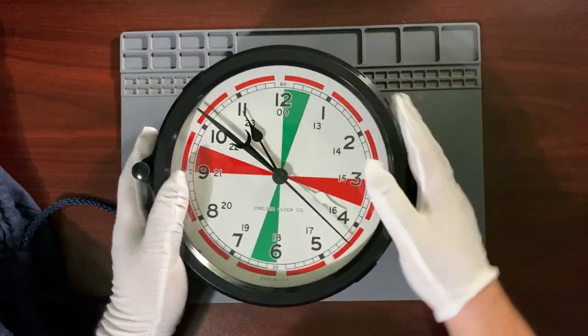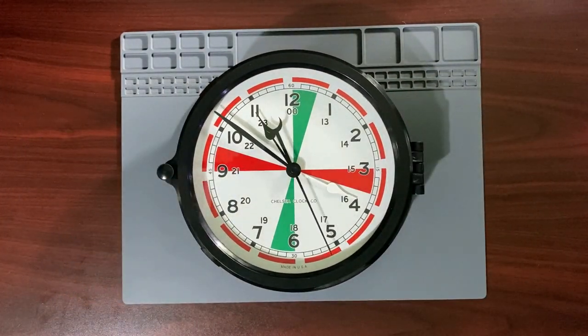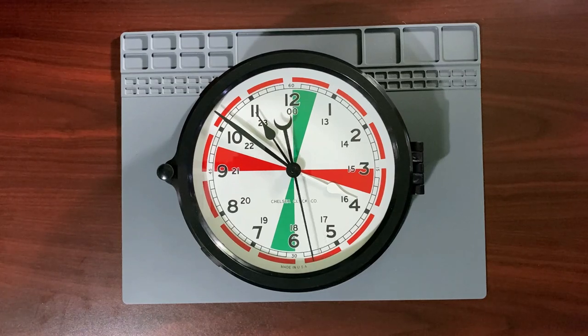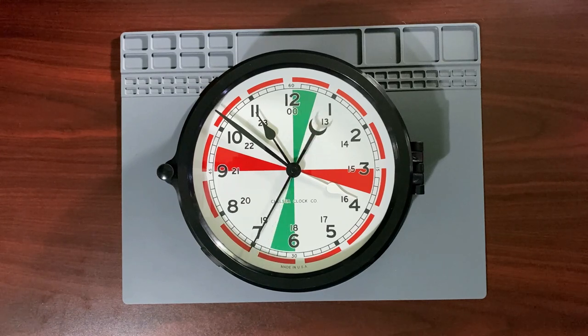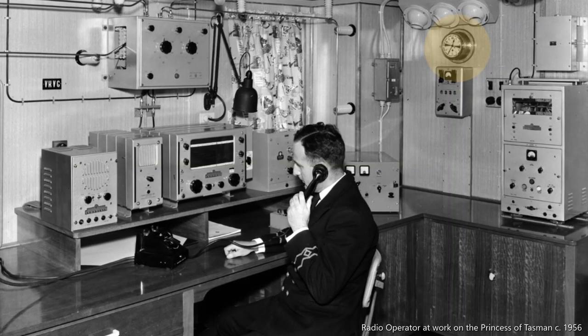It turns out the face of this clock has an interesting history that is intrinsically tied to radio. The XYL gave me this last month as an anniversary gift. She knew that I'd been looking for a nice wall clock to hang in the shack. She searched the web for 'radio clock' and found this. It turns out this is a ship's radio room clock — similar clocks can be found hanging in radio rooms on ships for almost 100 years.